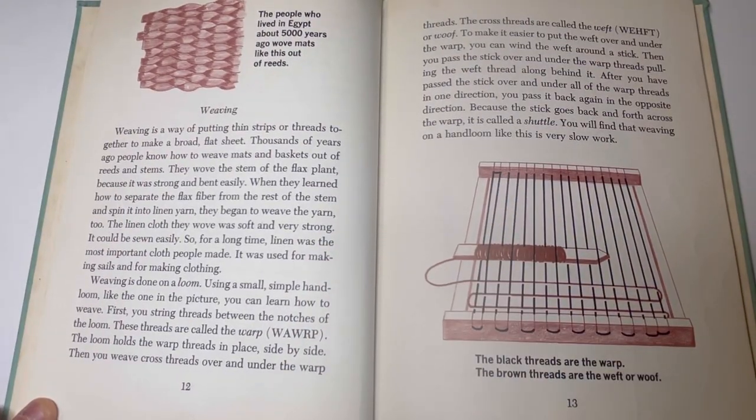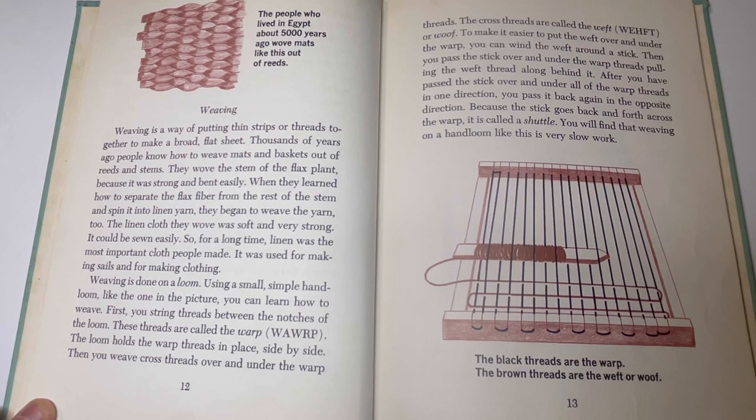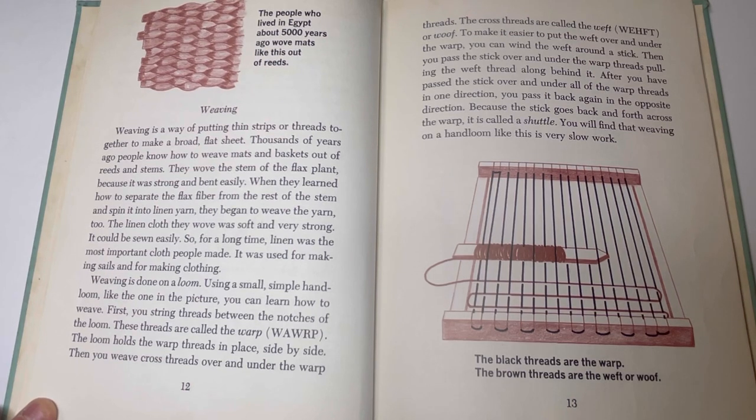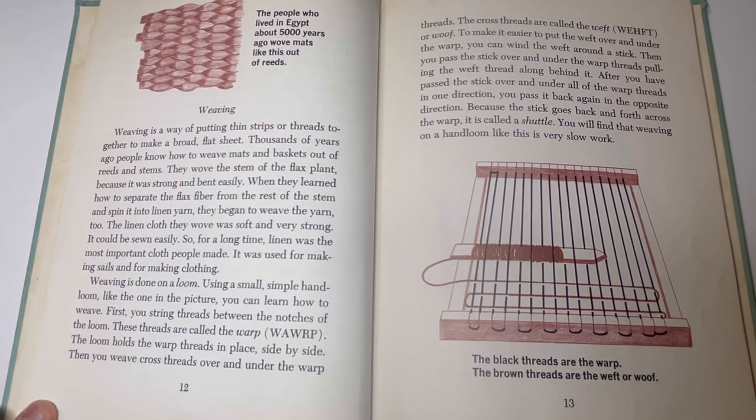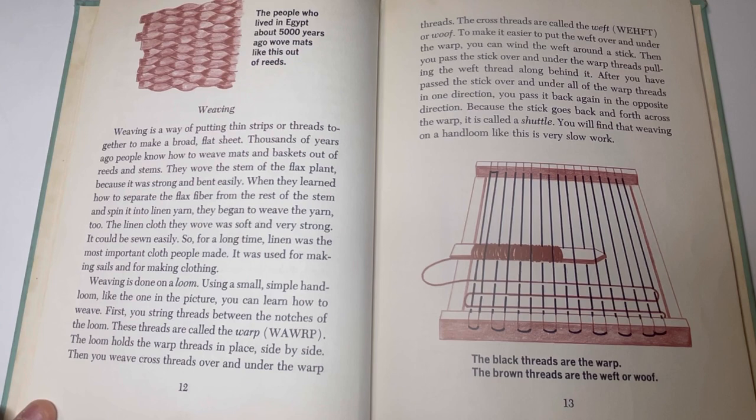Weaving. Weaving is a way of putting thin strips or threads together to make a broad, flat sheet. Thousands of years ago, people knew how to weave mats and baskets out of reeds and stems. They wove the stems of the flax plant because it was strong and bent easily. When they learned how to separate the flax fiber from the rest of the stem and spin it into linen yarn, they began to weave the yarn too. The linen cloth they wove was soft and very strong. It could be sewn easily, so for a long time, linen was the most important cloth people made. It was used for making sails and for making clothing.